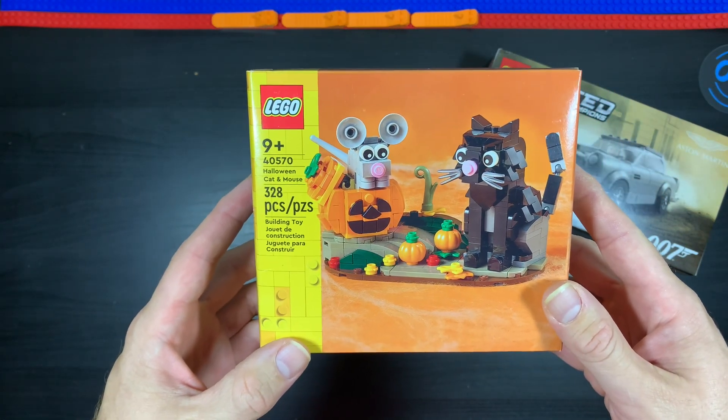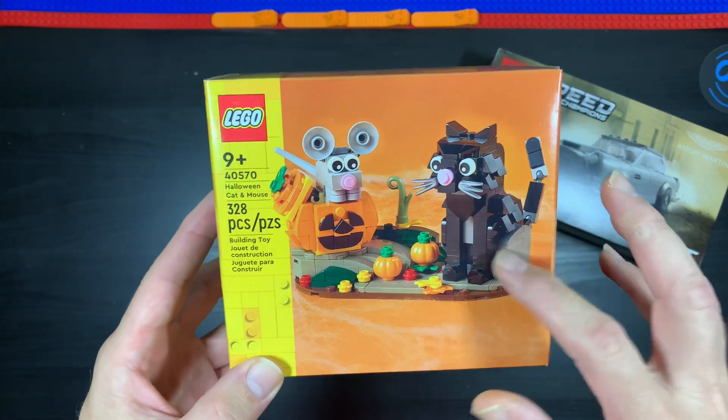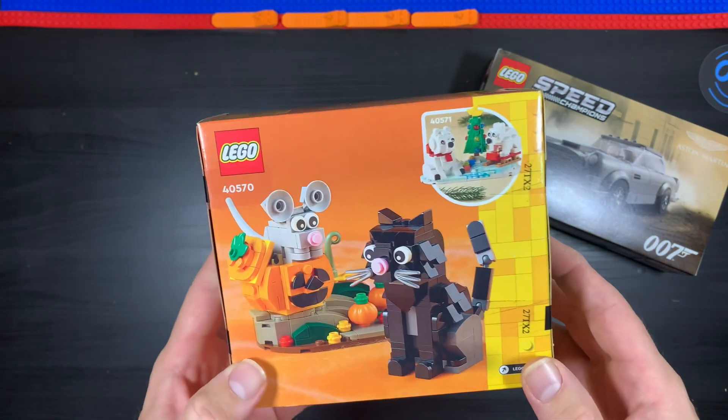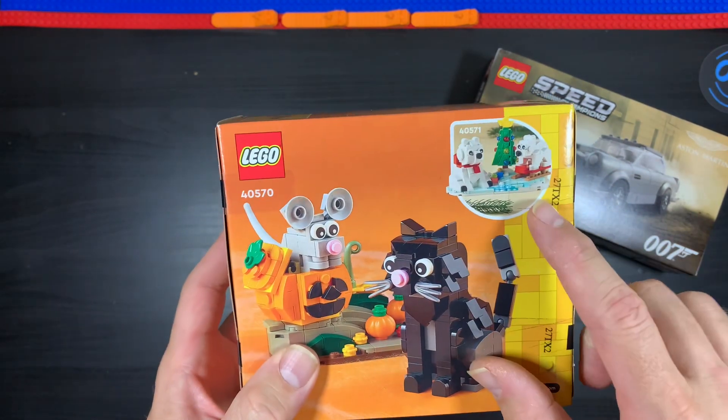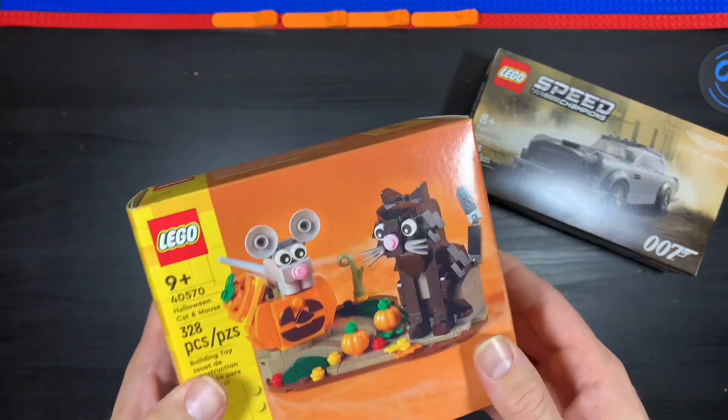Then we have this one — I got the Halloween Cat and Mouse set, number 40570. Kind of cool, I thought. I got that little one there. I'm hoping I can also get the Christmas one too — I really want that one.